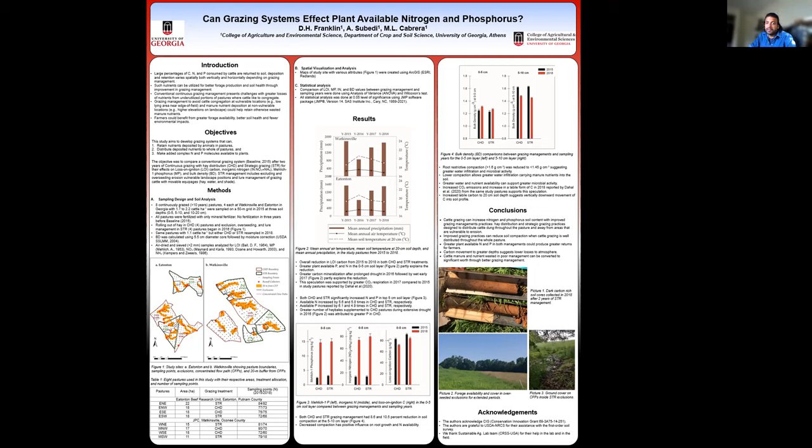This speculation is further supported by greater emissions of carbon dioxide and increased labile forms of carbon in 2018 compared to 2015 from the same pastures, as supported by Dahal et al. Greater labile carbon to depths of 20 centimeters suggests vertically downward movement of carbon into the soil profile, suggesting lower losses to the atmosphere.